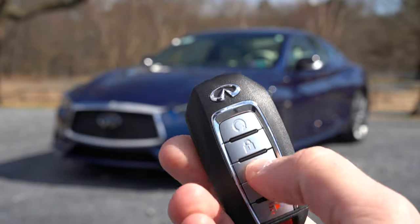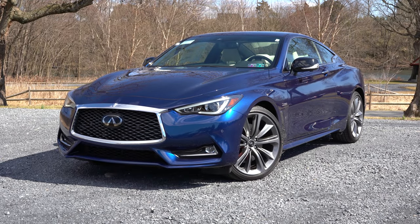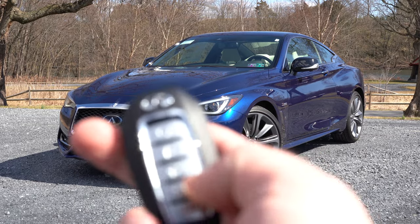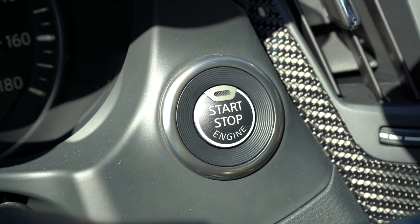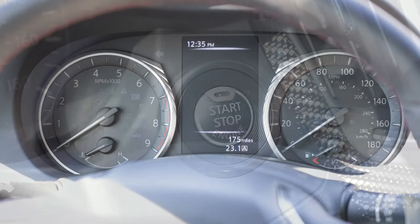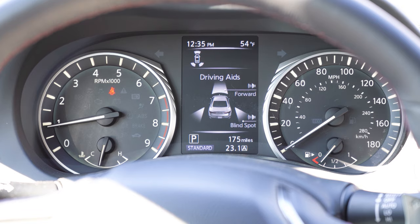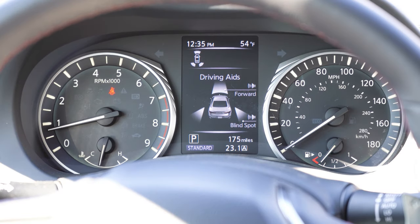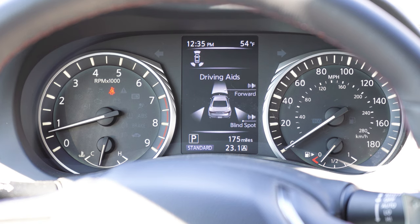Taking a look at the key fob: all buttons are located on one side — Infiniti logo at the top, lock/unlock, a button to pop the rear hatch, and that circular button just below the logo is your remote start, which comes standard. It's all keyless entry, so simply leave the key in your pocket. There's a push-button start just to the right of the gauge setup. Once started: tachometer on the left, speedometer on the right, and a digital display front and center controlled by steering wheel-mounted controls showing range, trip info, compass, radio station, safety features, and tire pressure.